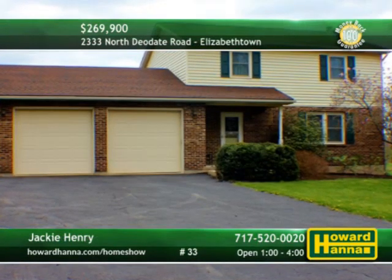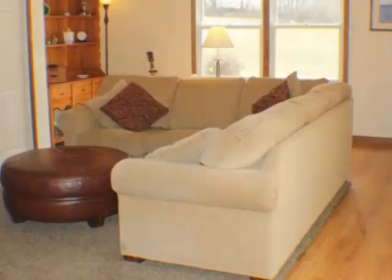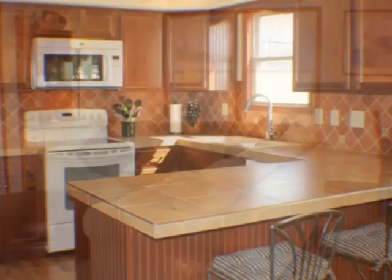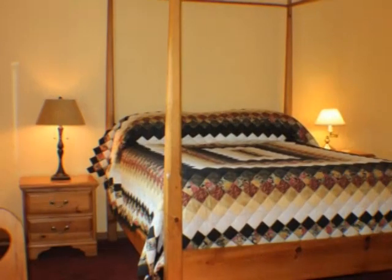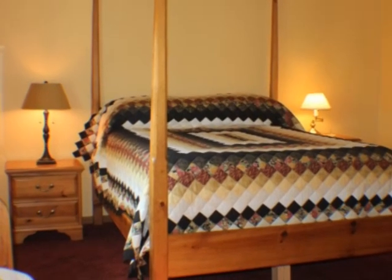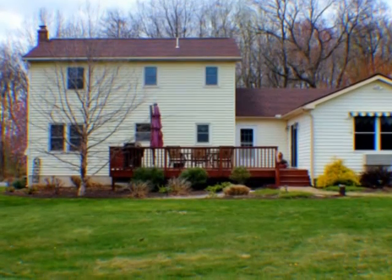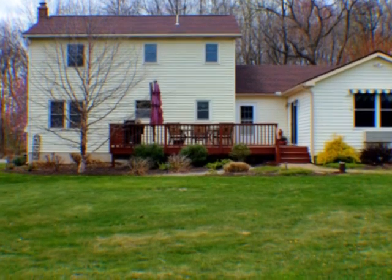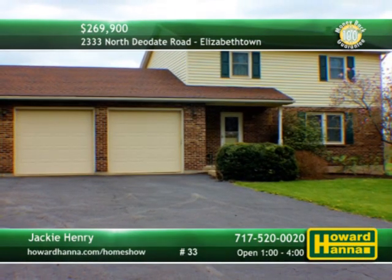1.76 country acres in Elizabethtown surround this three-bedroom, three-bath traditional. The home is well-maintained and nicely designed with a clean, open floor plan. Recent updates include a new roof and kitchen, new low-E windows, and a newer furnace. Zoned heating and cooling see to your comfort, and all three full baths have been remodeled. The newer deck transitions out to a level yard, only minutes from Hershey and Routes 743 and 283. For more information and a personal tour, meet with Jackie Henry this afternoon.